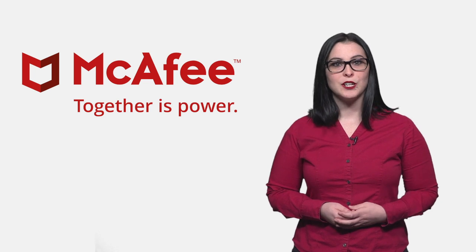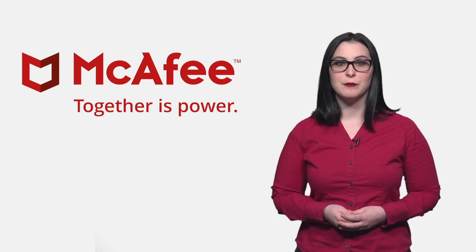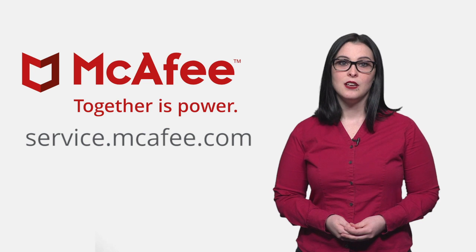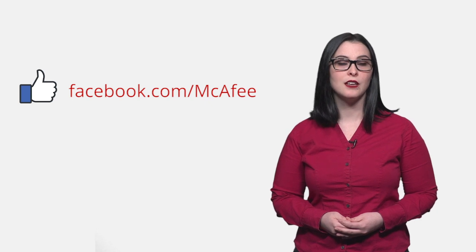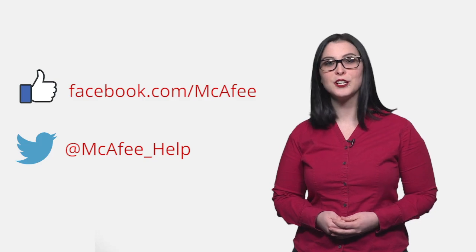We're watching for customer questions on social media Monday through Friday, 7 to 7 Central time. If you need help when we're not here, our support team is always there for you at service.mcafee.com. You can find a link in the description. Make sure to like us on Facebook at facebook.com/mcafee and follow us on our Twitter support channel at McAfee underscore help. Thanks for watching.